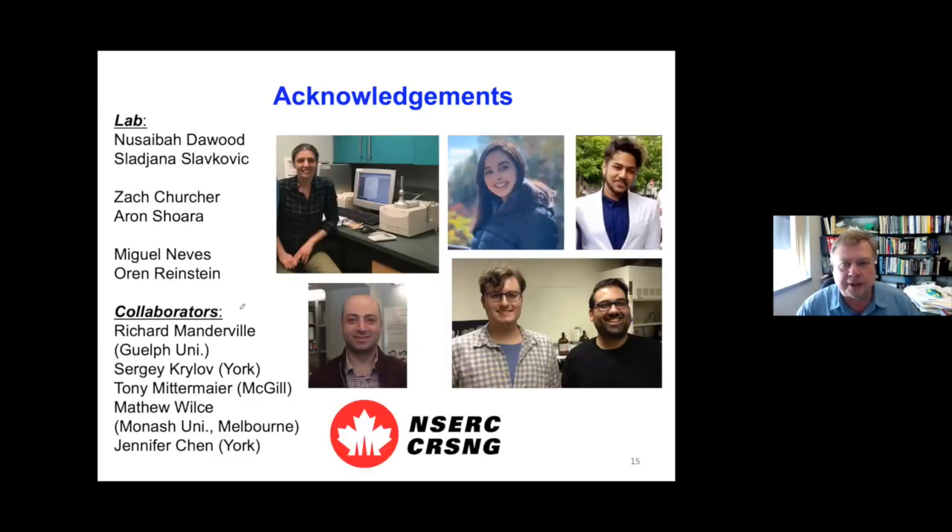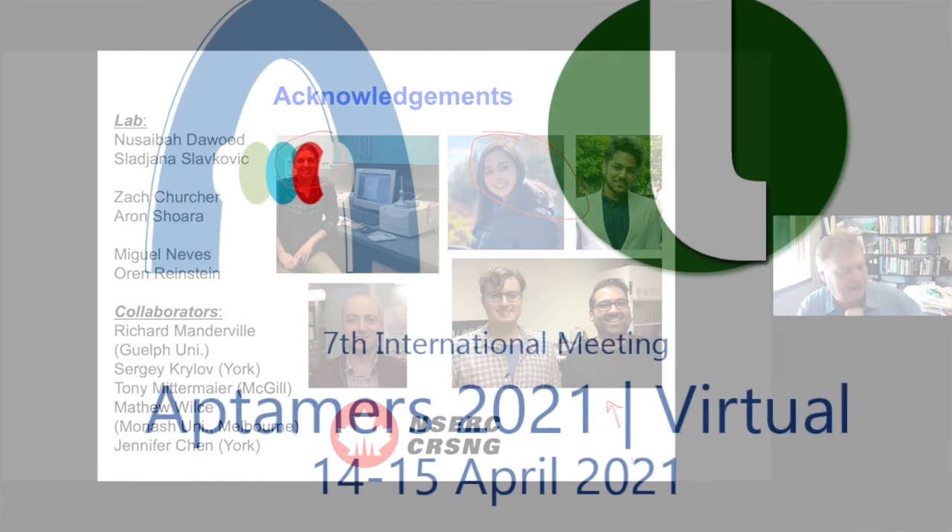I'll finish by thanking the people in my lab. Sajana and Nuseiba did all the experimental work on this project. Rahif, Aaron, and Azak have also contributed over the years to many projects in my lab. I'll also mention Miguel Neves, who now has a faculty position in Portugal and is carrying on some aptamer research, and may join us here in future years. Thanks for your attention, and I'm happy to answer any questions.